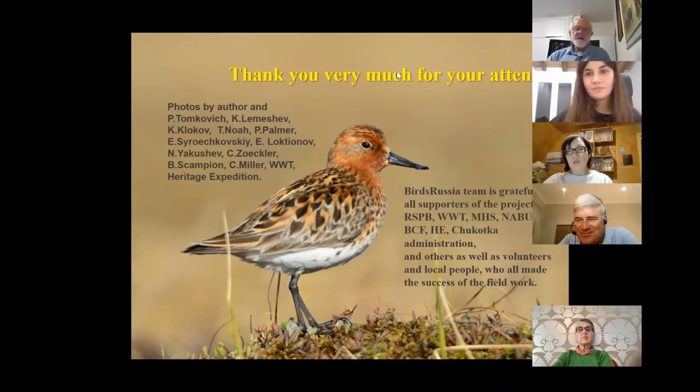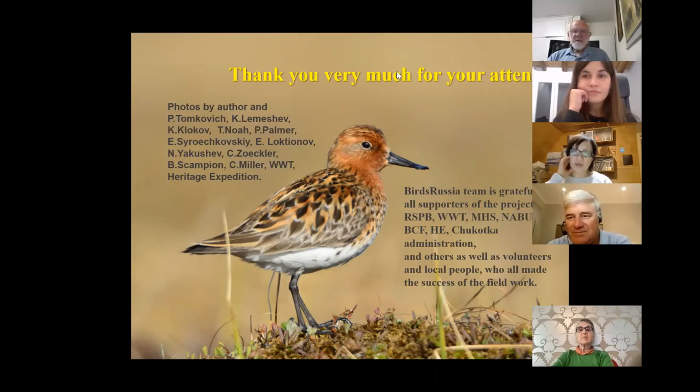As most waders, they feed on a variety of insects. In the headstarting project, people add some artificial dry food but most food is alive — like mosquitoes and invertebrates from water. This is the food form for breeding grounds. In wintering areas, Spoonbilled Sandpipers often feed on little crabs and other invertebrates in water, using their unique spoon-shaped bill with a pumping motion.